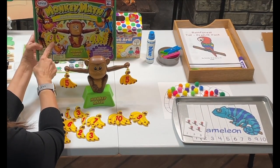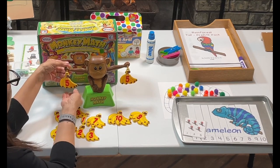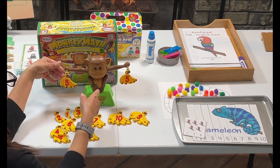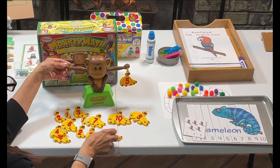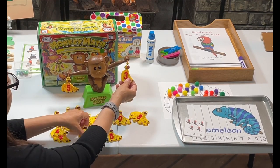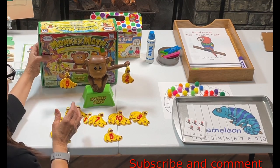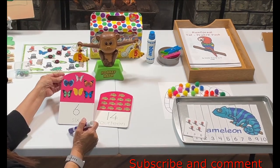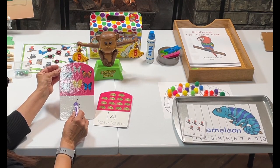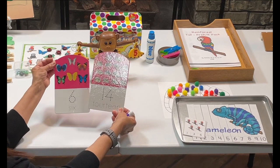I picked this up at the thrift store for $3.00. It has a cute monkey and some bananas — we can do matching, like five and five bananas, or we can do some addition. If we have five, what makes five? Three plus two is five. Super fun for $3.00 at the thrift store. We're also going to use some cards where my grandson will trace the number and then the word for the number.